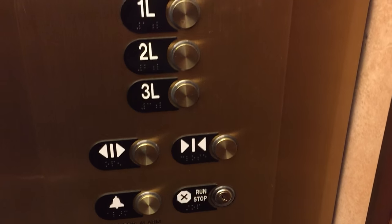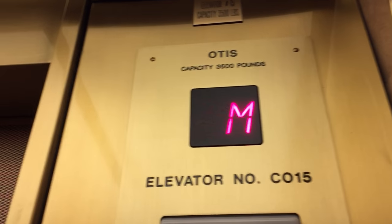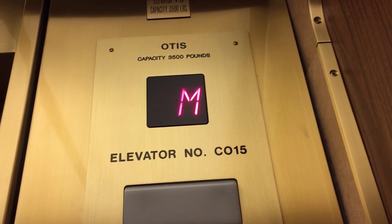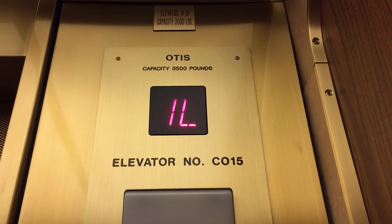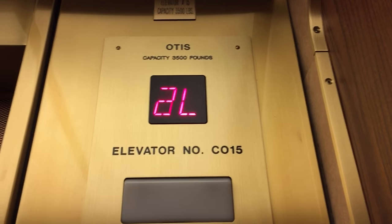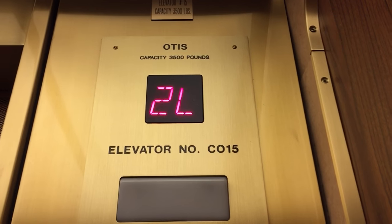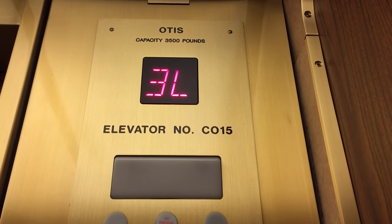Welcome to the parking owners of the LDS Church office building. We're going to listen to the motor. Let's go to 3L. Third. Lower. Level.